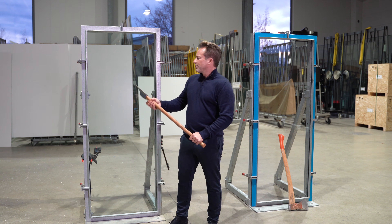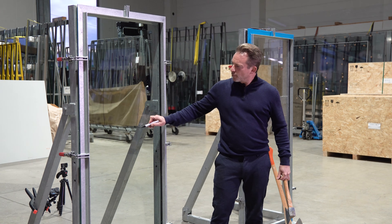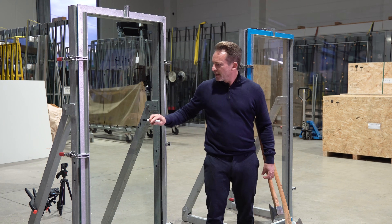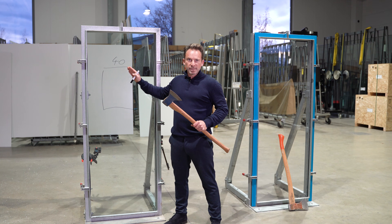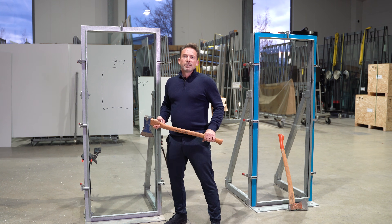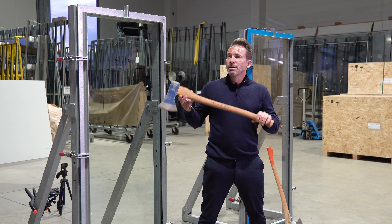First, it's hit with the blunt side 12 times. Then it's turned and hit with the sharp side. In the standard, you try to knock out an access opening of 40 by 40 centimeters — spreading the blows along a line about 1.6 meters long. The glass has to withstand at least 30 blows before that opening is knocked out to receive the P6B certificate. But that's not what happens in practice. We have seen over 3,000 attacks on glass and no one has ever tried to knock out this opening. Burglars try to hit at one spot, and that's what we're doing now.